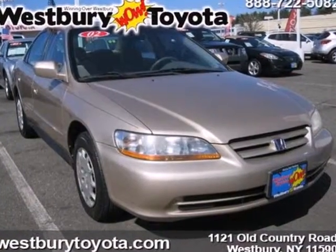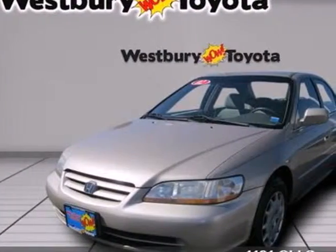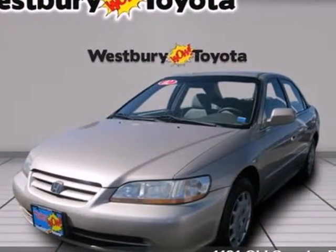The Accord has won a loyal base of customers by offering notable performance, comfortable seating for four, great fuel economy, and a reputation for unsurpassed reliability.